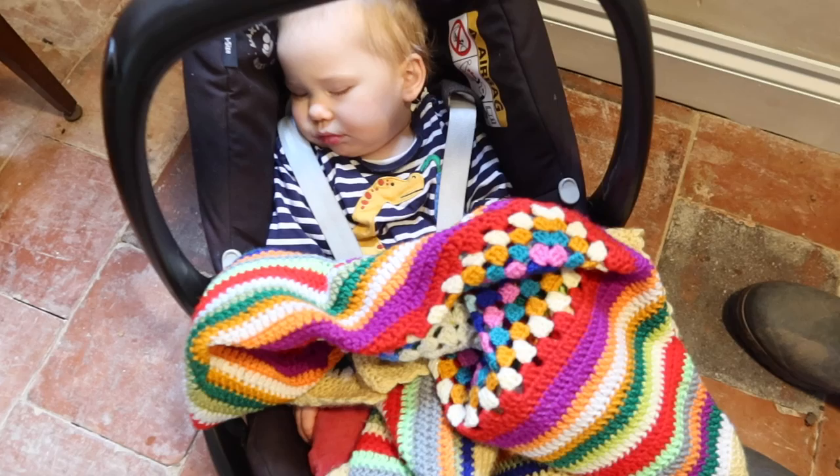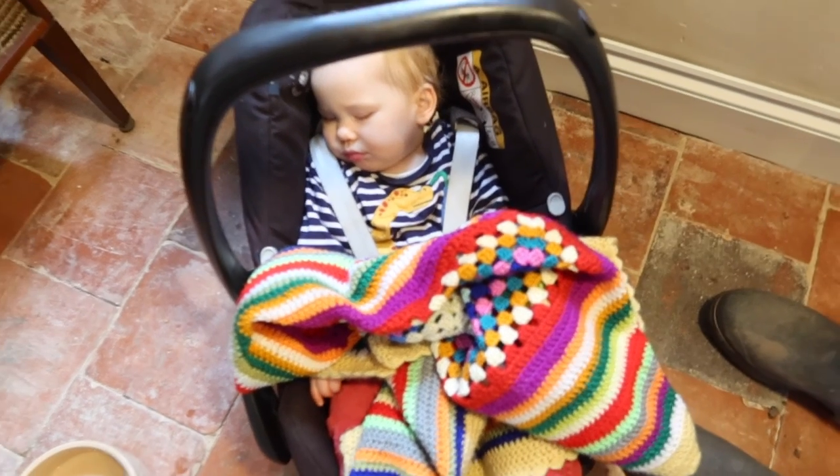Goodbye! Oh there she is — say bye Mary! Oh my god, I'm waking her up.